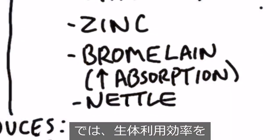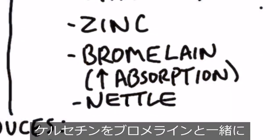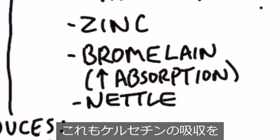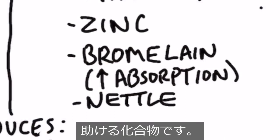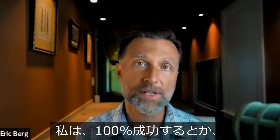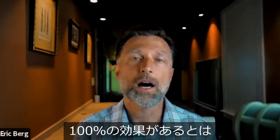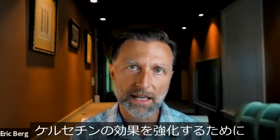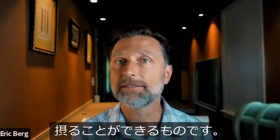To increase the bioavailability even more, maybe you can get quercetin with bromelain, which is another compound that can help you absorb quercetin. Now this is a very effective remedy, but I'm not saying it's going to work 100% of the time or be 100% effective.